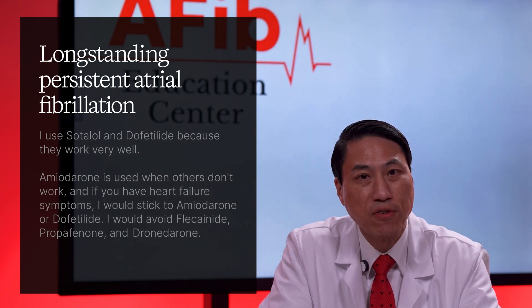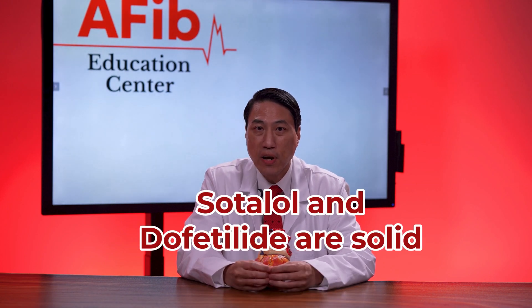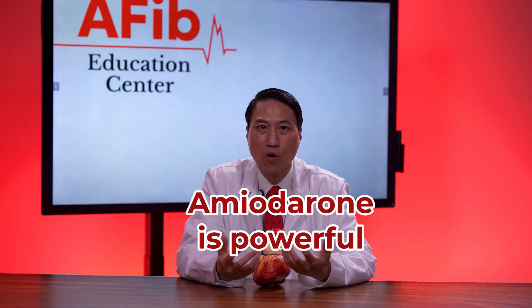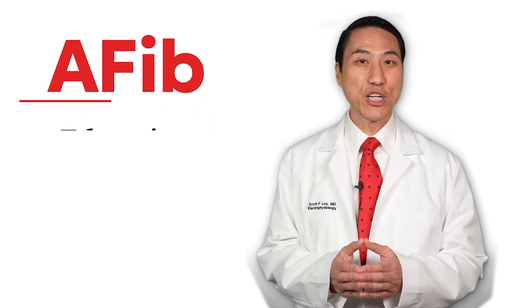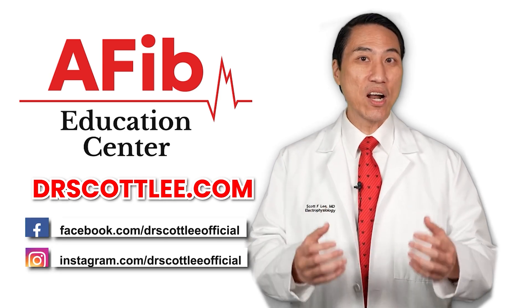If you have heart failure symptoms, I would stick to amiodarone or dofetilide, and would avoid flecainide, propafenone, and dronedarone. Here's the bottom line: flecainide and propafenone are great for early-stage atrial fibrillation if your heart is structurally normal. Dronedarone is safer but weaker. Sotalol and dofetilide are solid options for more advanced atrial fibrillation stages. And amiodarone is powerful but used with extreme caution. If drugs don't work or stop working, catheter ablation is often the best next step. For everything atrial fibrillation related, please visit my website at drscottlee.com, where you'll find more resources, and you can also follow me on social media.